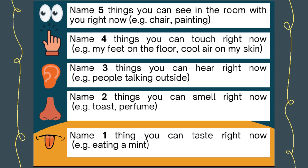Then you name four things you can touch right now. For example, your feet on the floor, cool air on your skin, the jumper on your skin, or your phone in your hands.